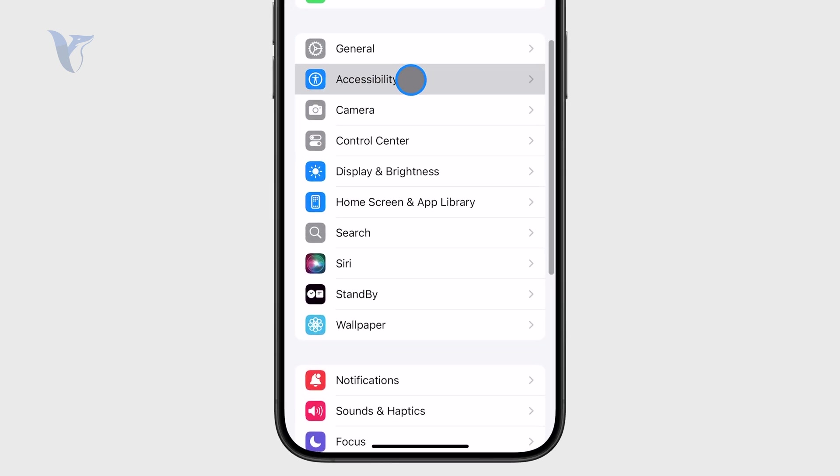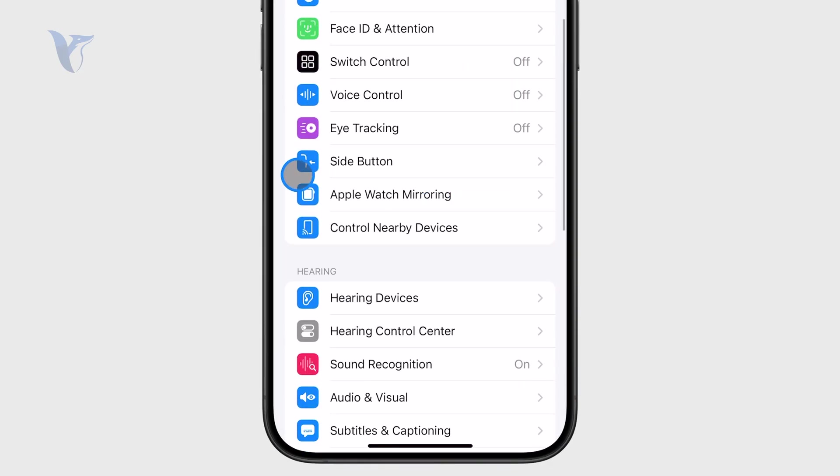Essentially, the way that it works is that you go to Accessibility, and there you can find the side button settings.